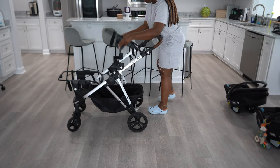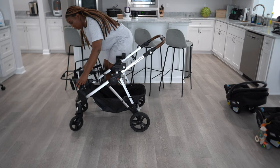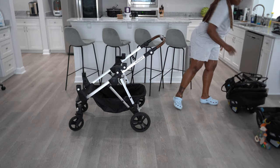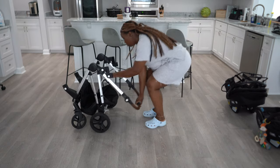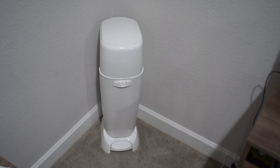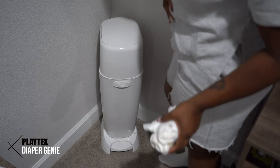To break it down, you just take the attachments off and fold it right up. I usually keep it in my trunk. The diaper genie is an item where I feel like even if you're having one baby, you should have — but especially when you're having multiples.